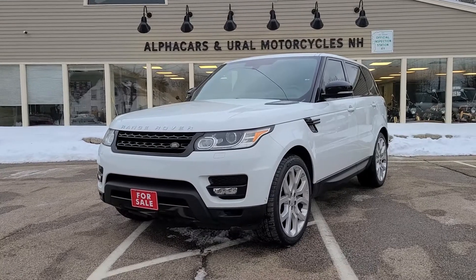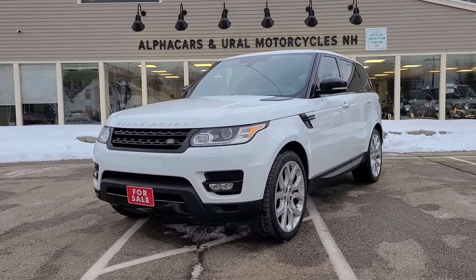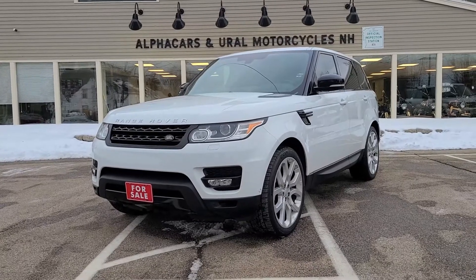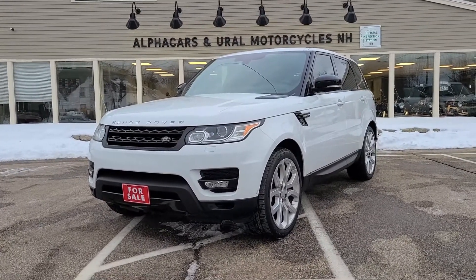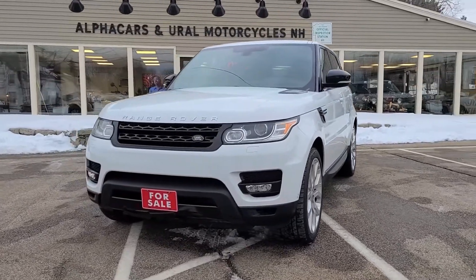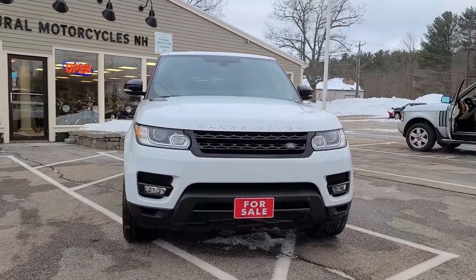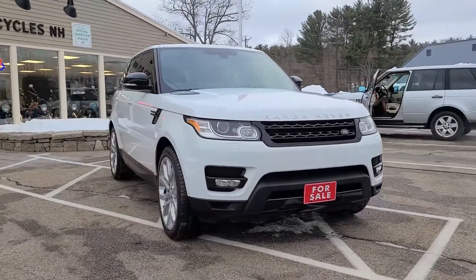Good afternoon from Alphacars. My name is Tom, coming to you from our Northampton location, and today we're going to be taking a look at this 2015 Range Rover Sport Supercharged. This Range Rover is showing just over 64,000 original miles. If you would like to see a high resolution detailed photo set, please reference the listing at alphacars.com.